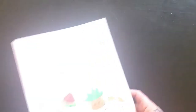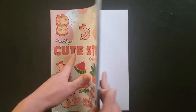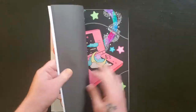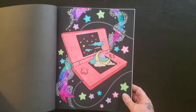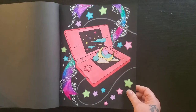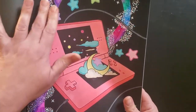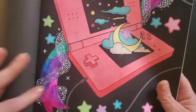Then I have the Coco Wyo Cute Stuff book, and I've done one in here. I did it because it reminded me of the old school DS's — I did it in coral because that's the one I used to have. And then this one I just did a lot of colored paint pens to make the ribbon sparkly.